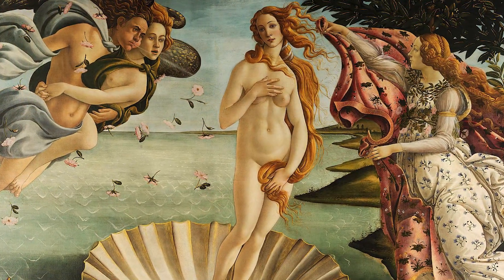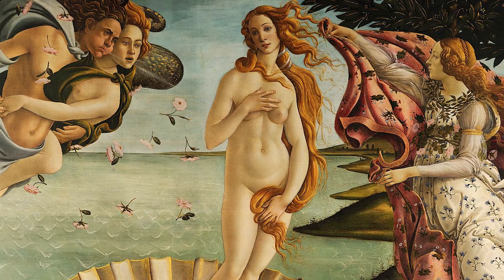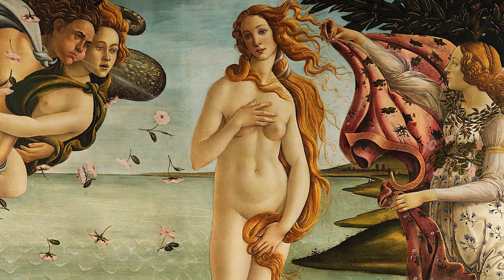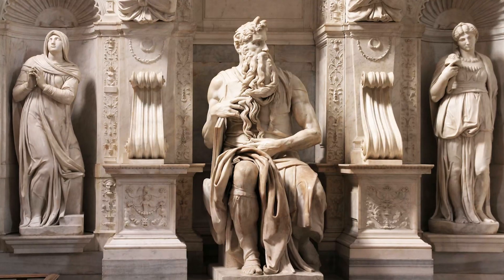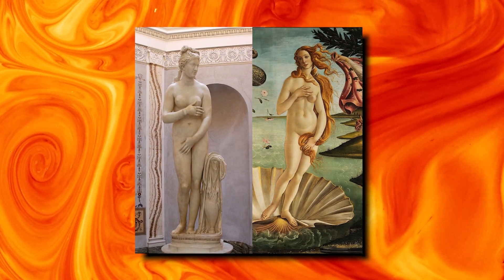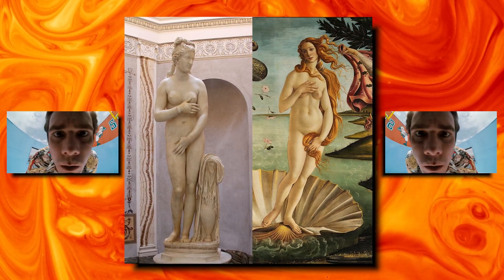Botticelli has painted a dark outline surrounding Venus. This contrasts with her flesh, making her skin look so light and smooth that it resembles marble. Was Botticelli inspired and influenced by marble sculptures from antiquity? Let us compare the Capitoline Venus with our Venus. Do you see a resemblance? Let us know in the comments.